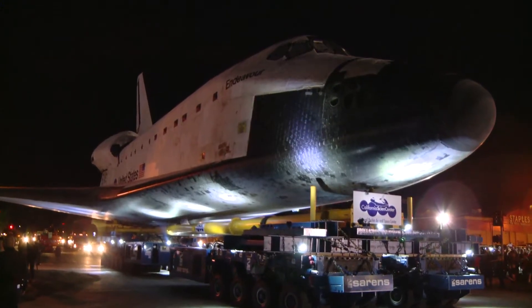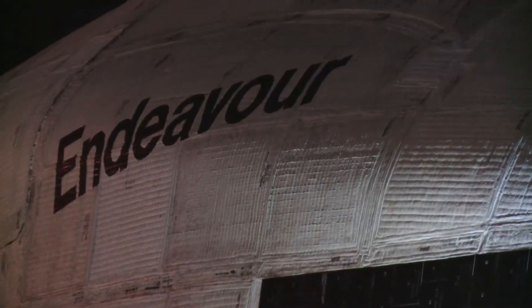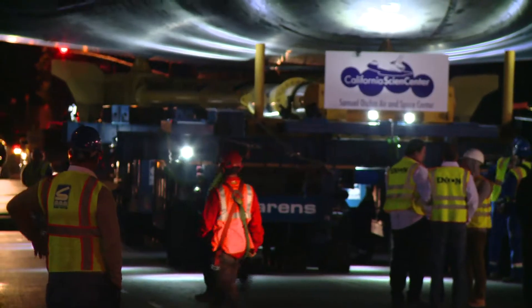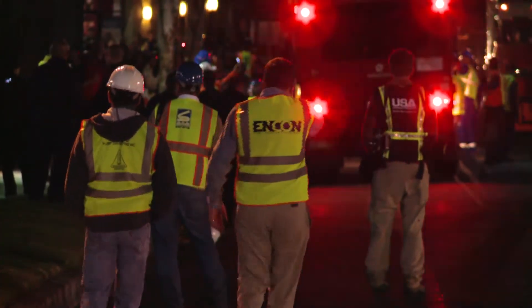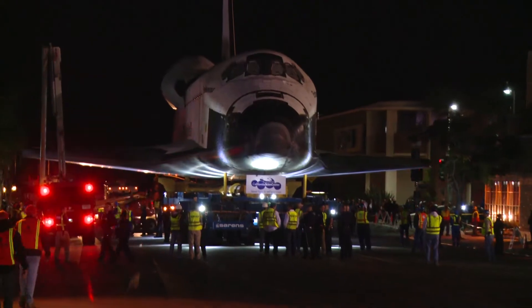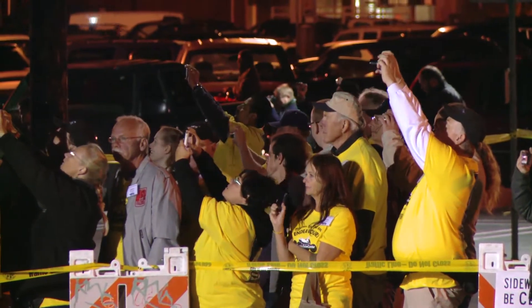Leaving nothing to chance, Plump Engineering led Endeavour through every inch of the 14-mile journey to ensure that the shuttle crossed all stress points precisely along the center line. Besides protecting the roads of Los Angeles, ENCON Construction was responsible for clearing the path of the shuttle and protecting residents and onlookers with vehicle and crowd control measures.